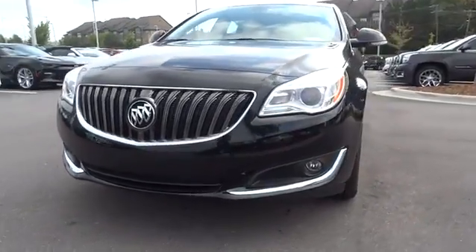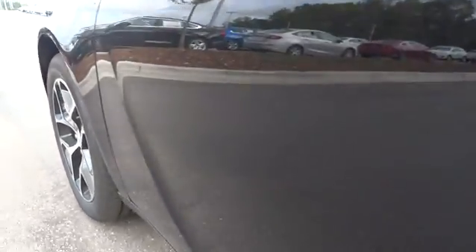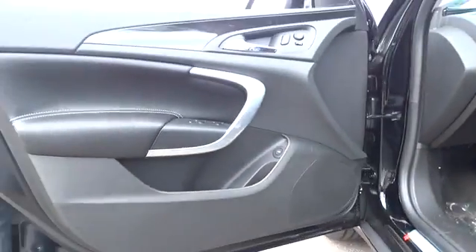Auto off headlights, AM FM stereo radio, rear defrost, front wheel drive, CD player, child safety locks, heated driver seat. Come take a test drive today.